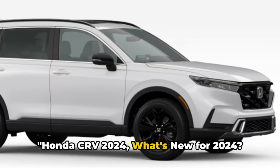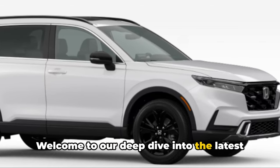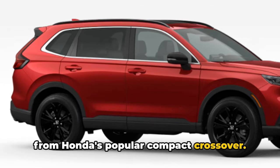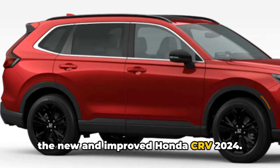Honda CR-V 2024 — what's new for 2024? Welcome to our deep dive into the latest from Honda's popular compact crossover. We're here to unravel the mystery behind the new and improved Honda CR-V 2024.